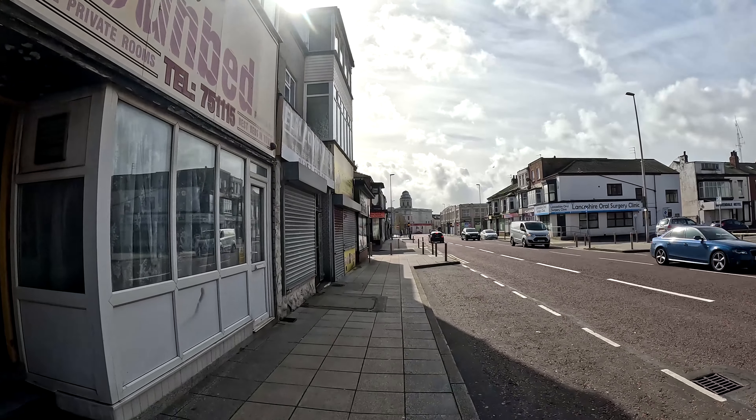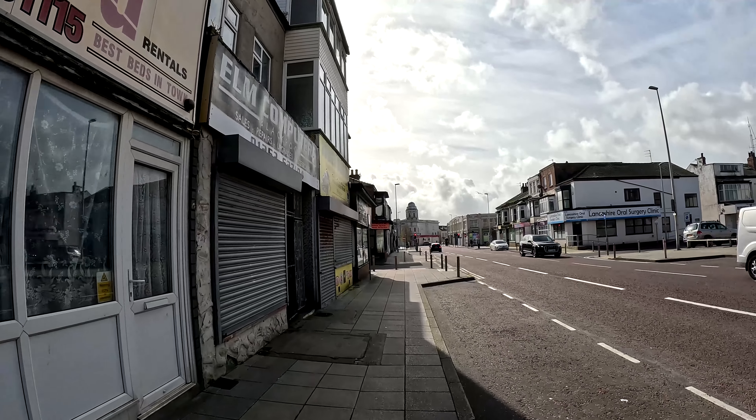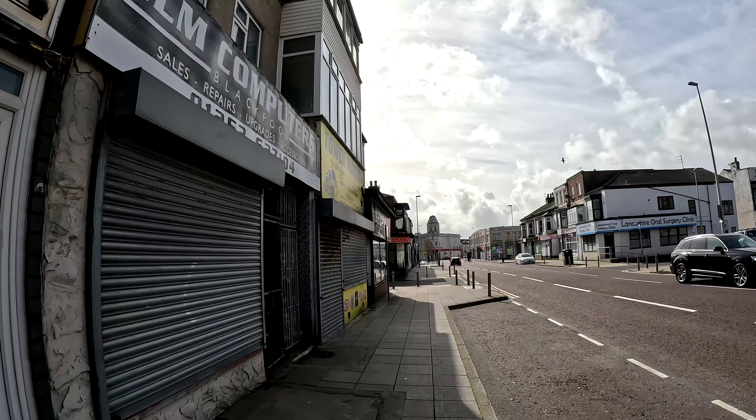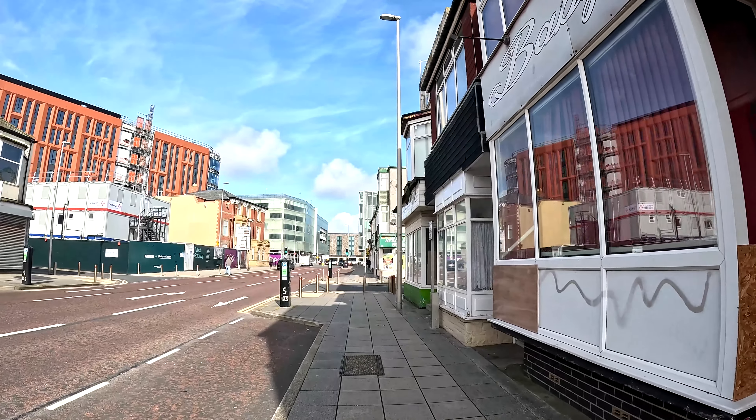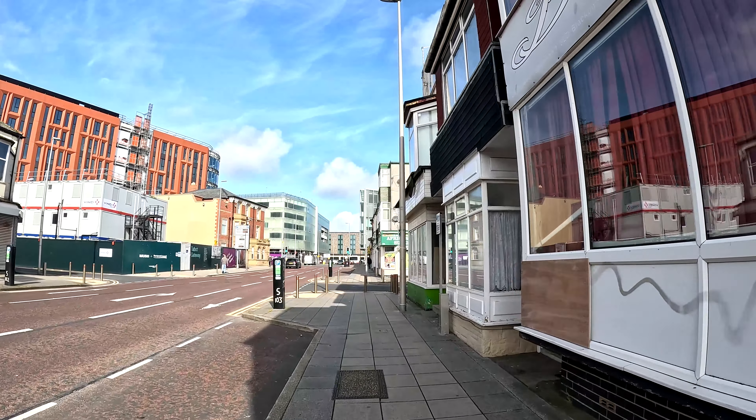Just a bit further down on Copsin Street we've got that town model shop we were on about earlier, which is next door to Elm Computers. Yeah, Tower Models has moved to that other place I mentioned before. So we'll have a look around the town centre and see what's going on. Over there we've got the Caribbean supermarket.